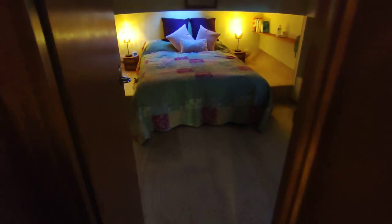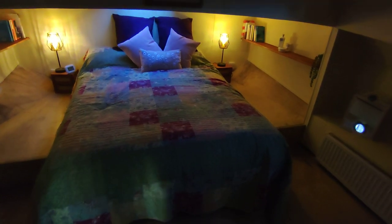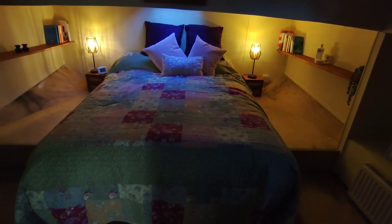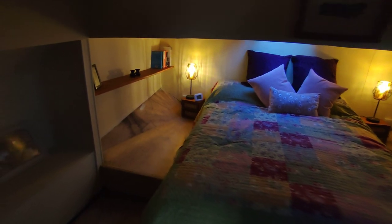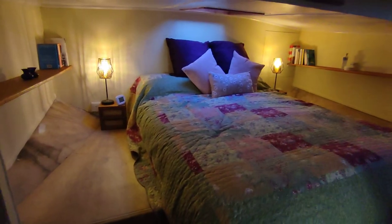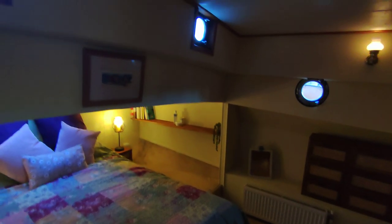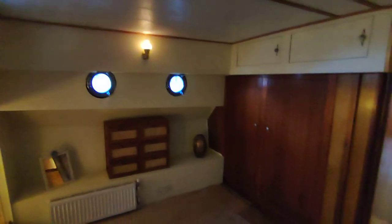Moving forward to the masterpiece of this vessel — this wonderful forward compartment, main cabin. As you can see, loads of room. It'll be lovely once all the carpet is laid in the next few weeks, but really cozy, warm, lovely place to spend time. Four cabins, loads of storage.